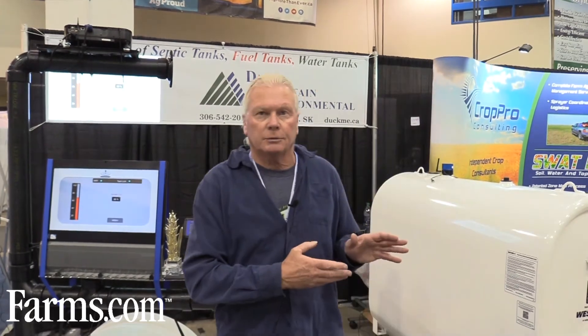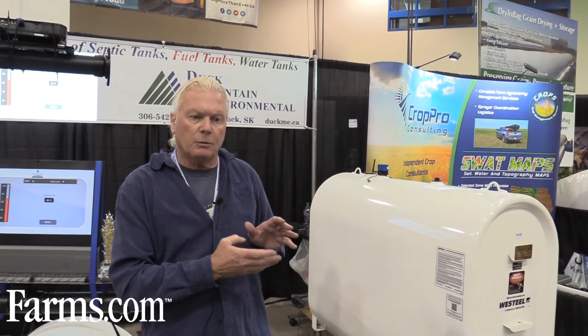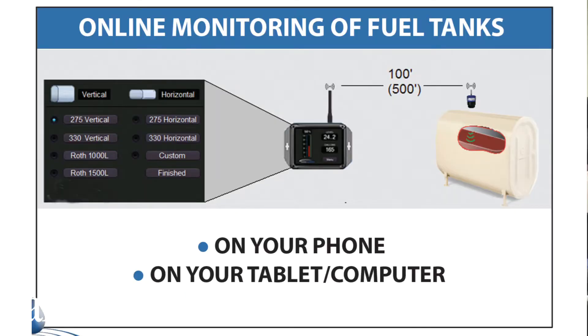With the water systems and the fuel systems, it's also very similar. We were able to put fuel monitors in farm yards and the farmer could then monitor how much fuel they've got for the next week or two weeks just by looking at a very similar monitor. Any type of tank — vertical, horizontal, square, or round — when we put the initial calibration in, which only takes about a minute, we tell the system what tank we're dealing with and all of the gallons or liters are automatically calibrated for future use. Very simple.